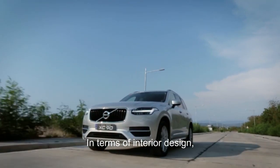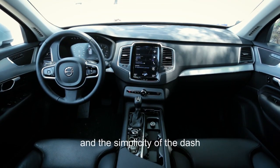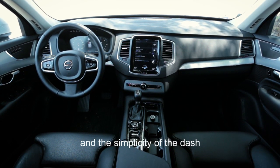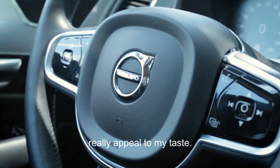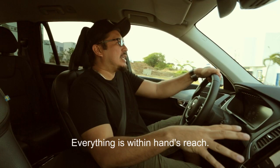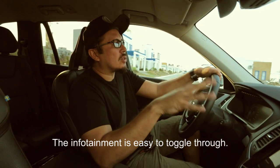In terms of interior design, the minimalist features and simplicity of the dash really appeal to my taste. Everything's within arm's reach, everything is simple and straightforward, and the infotainment is easy to toggle through.